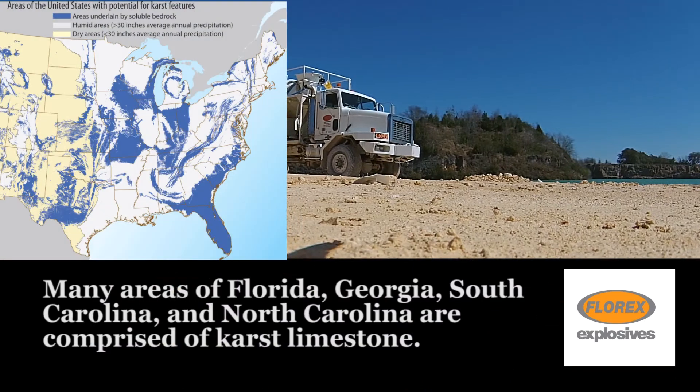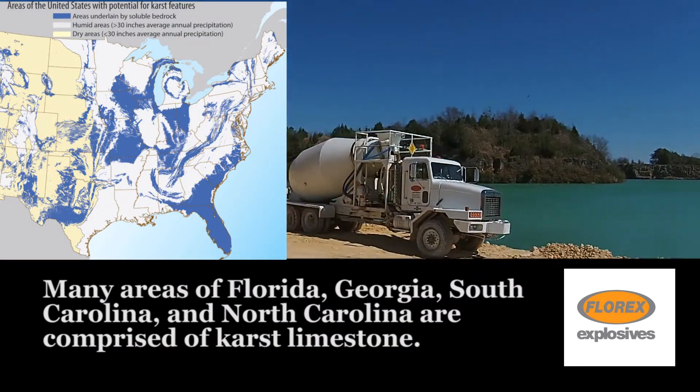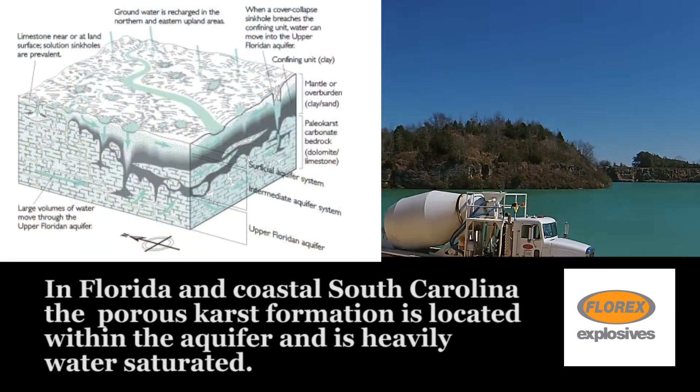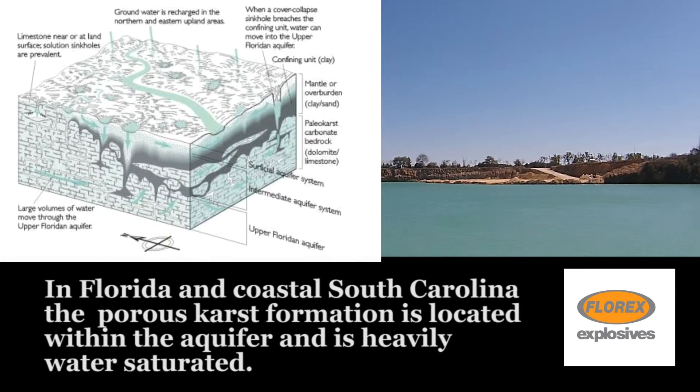Many areas of Florida, Georgia, South Carolina and North Carolina are comprised of karst limestone. In Florida and coastal South Carolina, the porous karst formation is located within the aquifer and is heavily water saturated.